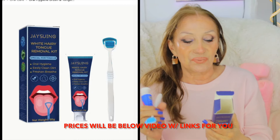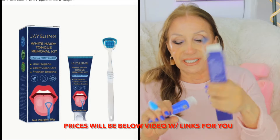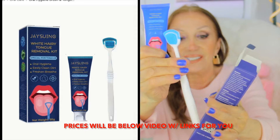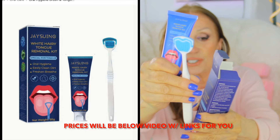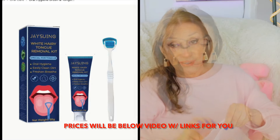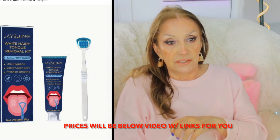It says 'White Hairy Tongue Removal Kit.' It's got the paste and the two-sided tongue brush. It's so nice. I don't have a hairy tongue, but I do get a white tongue sometimes.